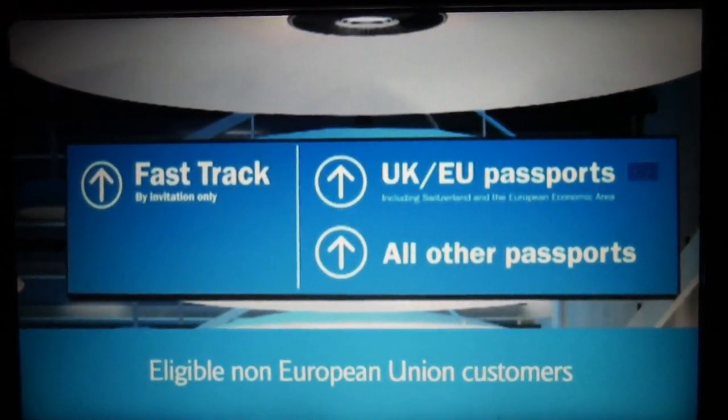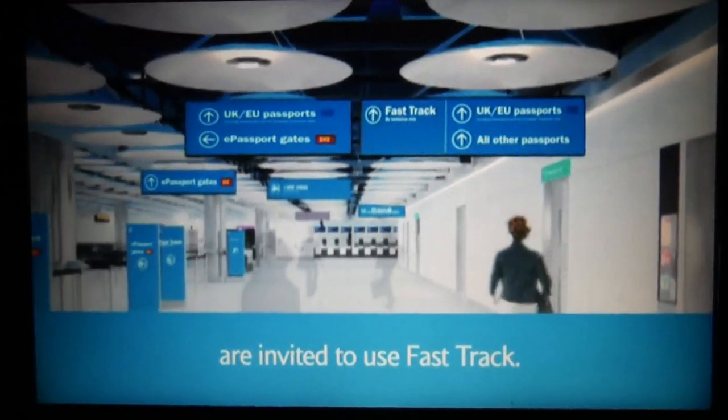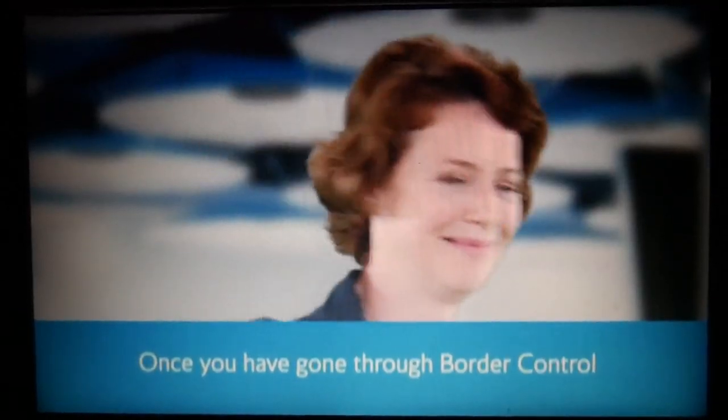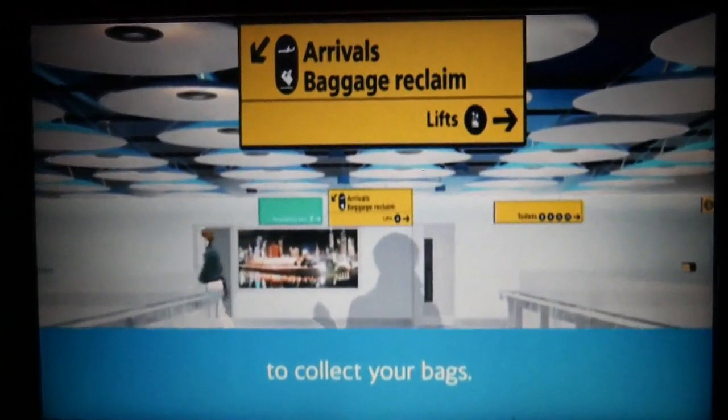Eligible non-European Union customers are invited to use FastTrack. Once you have gone through border control, follow the baggage reclaim signs to collect your bags.